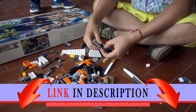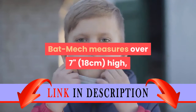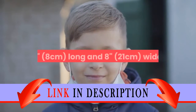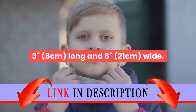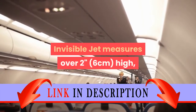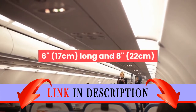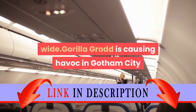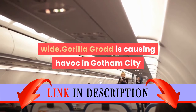Gorilla Grodd and Captain Cold are all-new LEGO minifigures exclusive to this set. The Bat Mech measures over seven inches (18 cm) high, three inches (8 cm) long, and eight inches (21 cm) wide. The Invisible Jet measures over two inches (6 cm) high, six inches (17 cm) long, and eight inches (22 cm) wide.